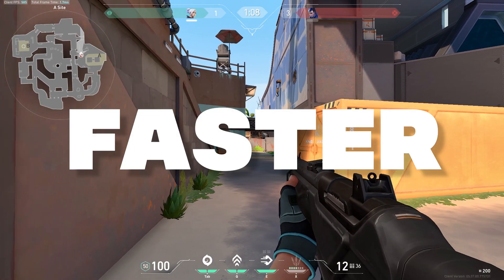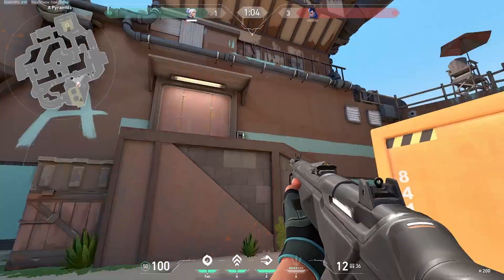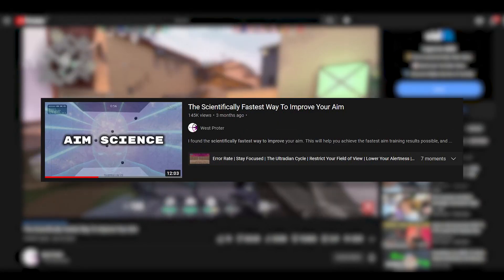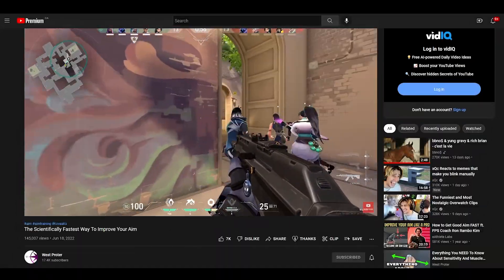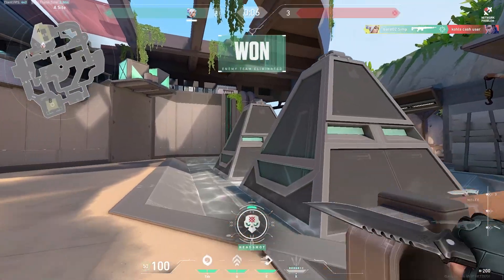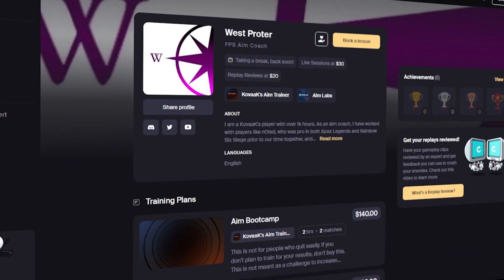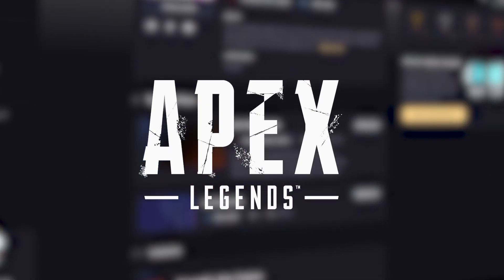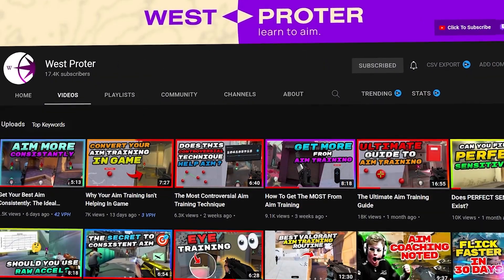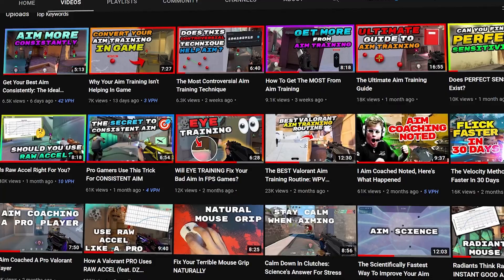If you're trying to learn aim faster, this video will help you a ton. I'm going to take how psychologists recommend learning skills and put it into aim. For anyone who saw my last aim science video, you'll find that this one is way more usable with a lot more understandable information. If you're new to the channel, I'm an aim coach who has worked with Valorant pros, Top 500 players in Apex Legends, Overwatch, Valorant, and many more. All my content is focused around aim improvement, so if this sounds interesting, make sure you subscribe.